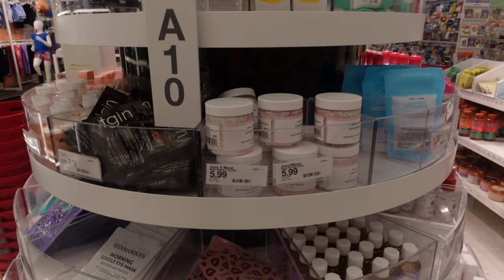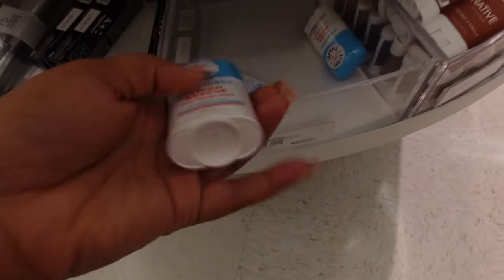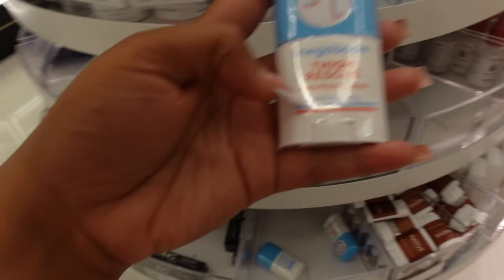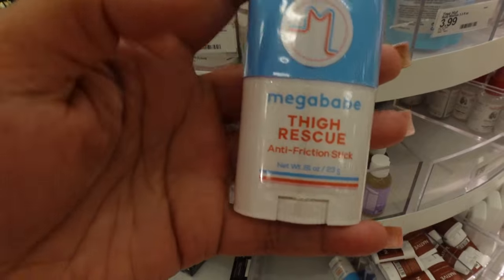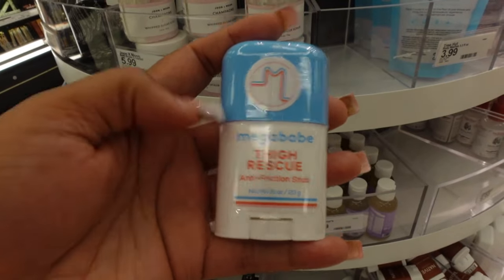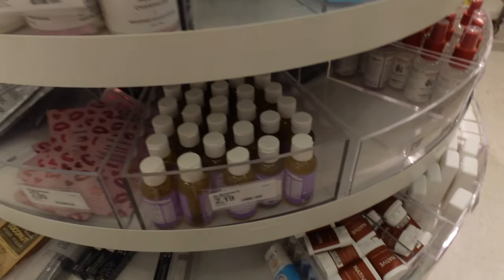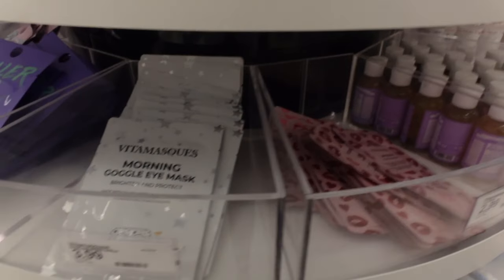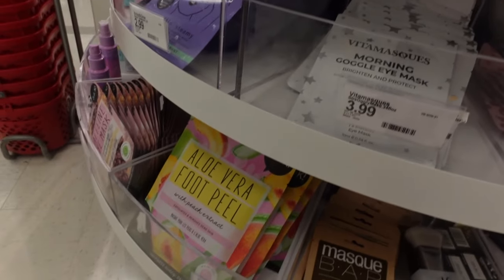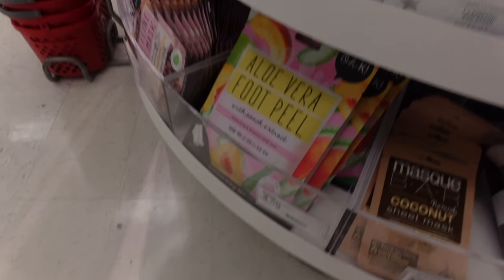They also have a little portable anti-chafe balm that you can take on the go. I love taking stuff like this with me because it can wear off depending on how much you walk. If you're a thick girl like me, you want to make sure you've got something. This is $9.99. I already have some at home so I won't be getting it today. I really like foot peels too, though not this particular one.